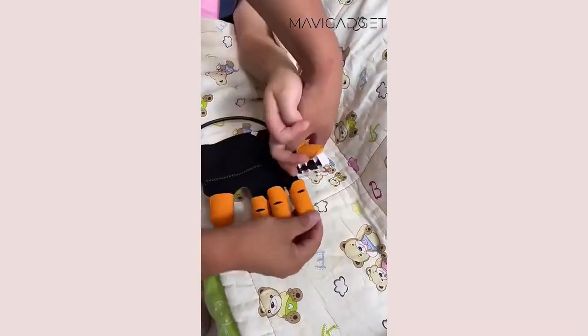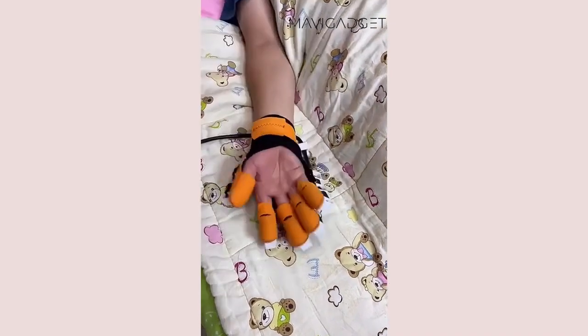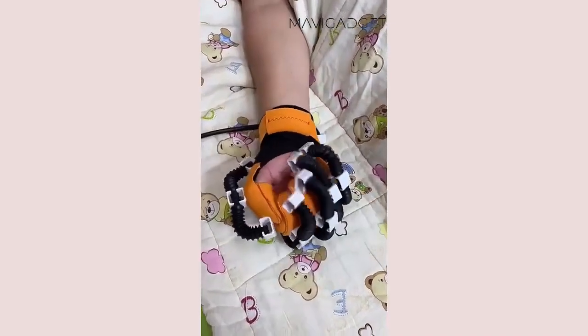This automatic robot helps with hand recovery exercises for seniors. It's like having a therapist at home. The future of elderly care is here.